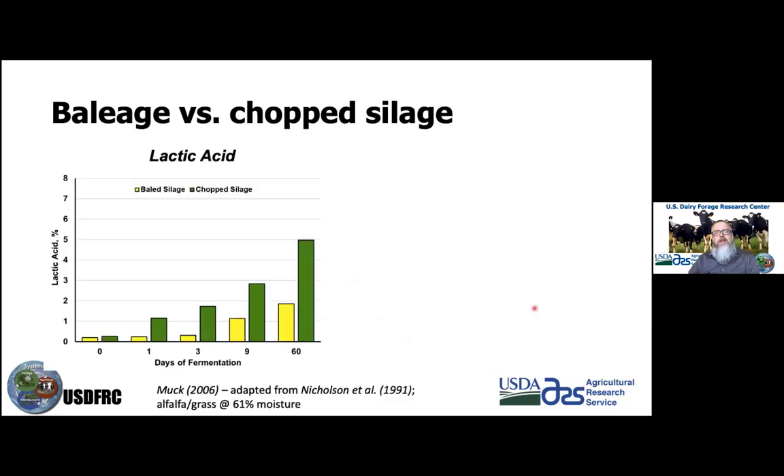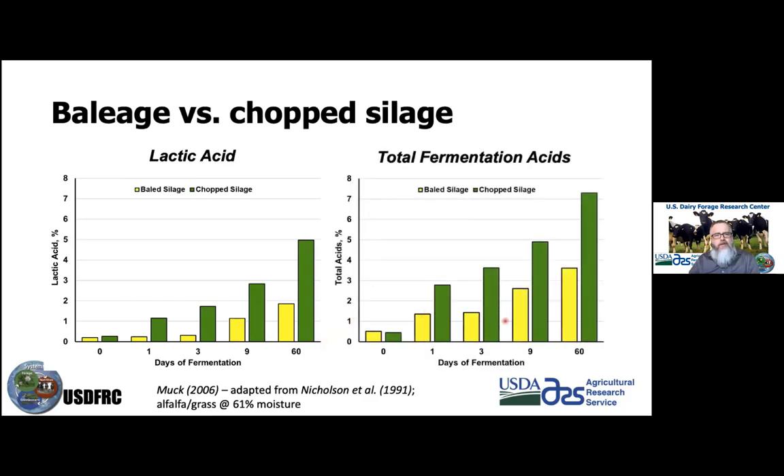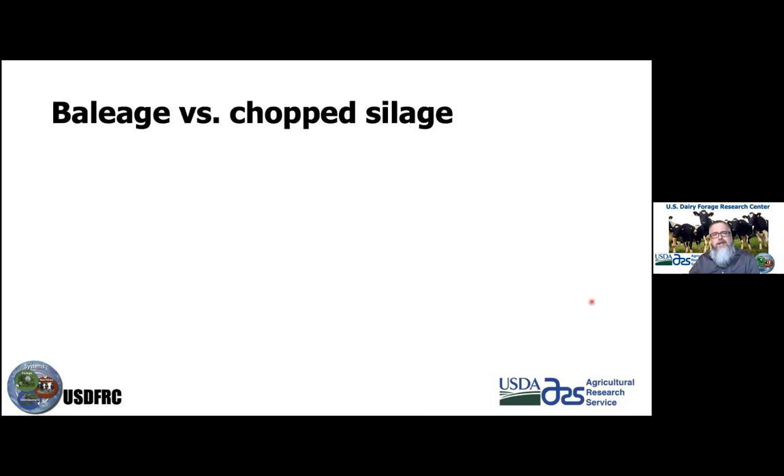Looking at lactic acid levels in chopped versus baleage silage — with baleage shown in yellow — we don't get as extensive a decrease. Looking at total fermentation, baleage silage doesn't produce as much of these acids as chopped silage, so the pH doesn't drop nearly as extensively.